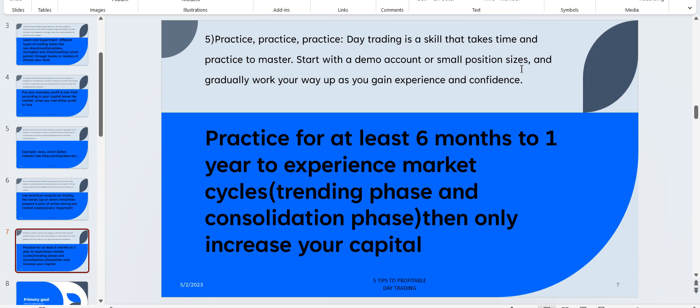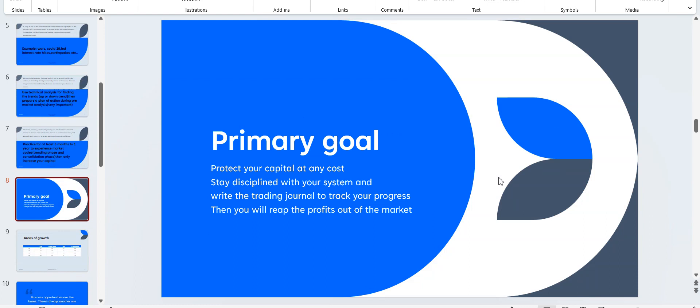The primary goal of any new trader is: protect your capital at any cost. Stay disciplined with your system and write a trading journal to track your progress for about six months to one year. Choose a trading style, go through it with paper trading for a few months, then trade with minimum lot size. A trading journal is like maintaining accounts — you track your losses and profits according to your system.